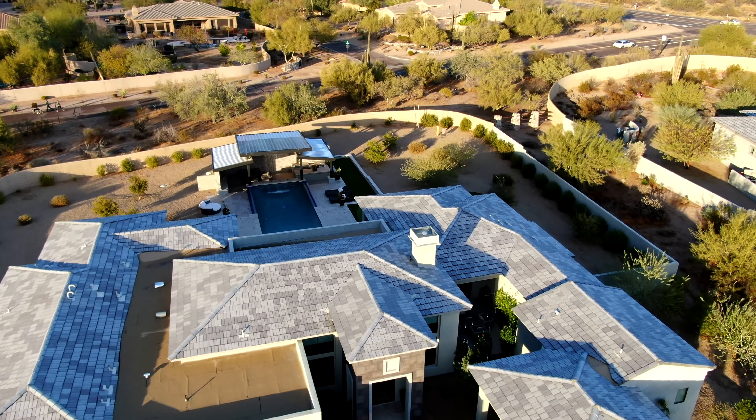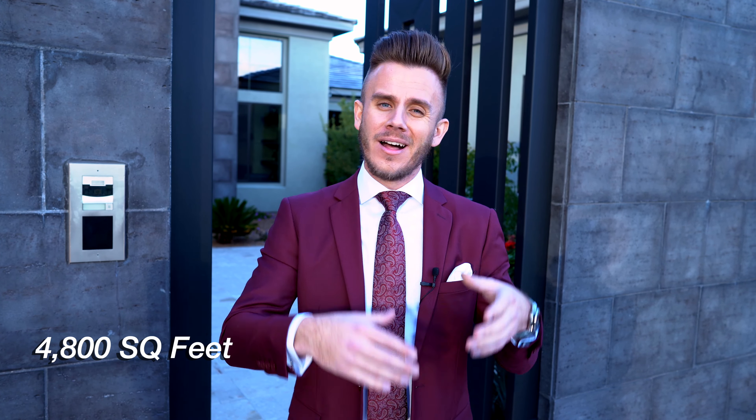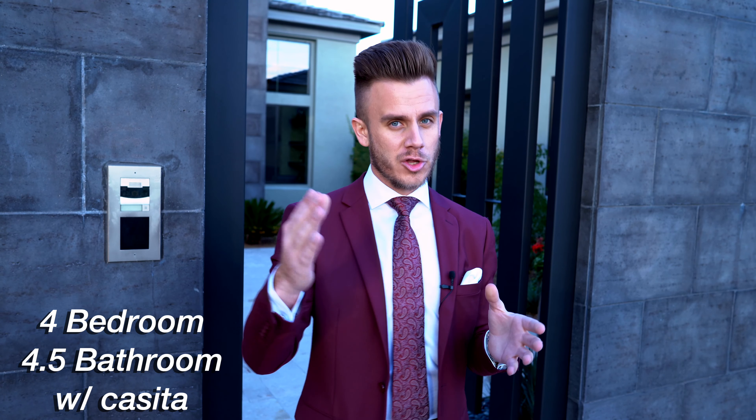Welcome to another luxury house tour. Today we're touring a 4,800 square foot luxury contemporary mega mansion in North Scottsdale, in an exclusive gated community, listed at just below 2.8 million dollars. This is a four bedroom, four and a half bathroom home with a 700 square foot casita, totaling just under 4,800 square feet.